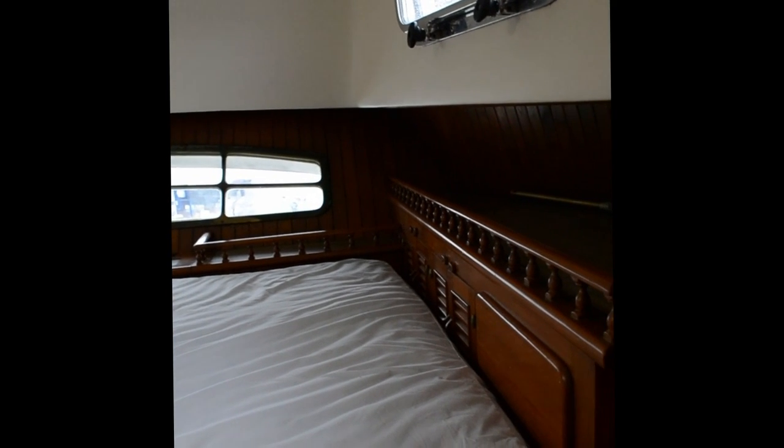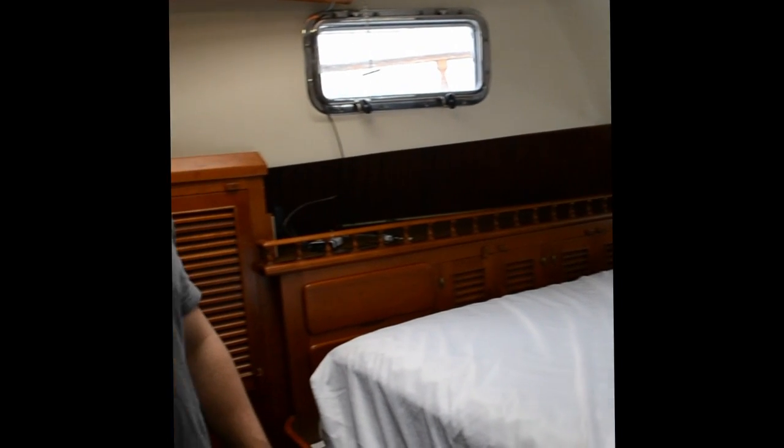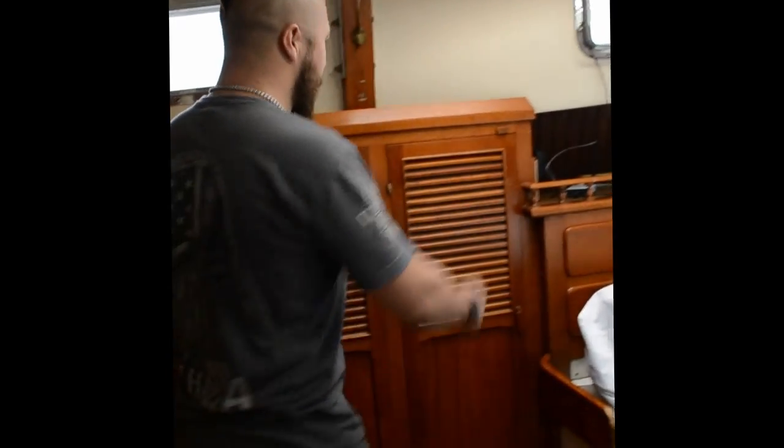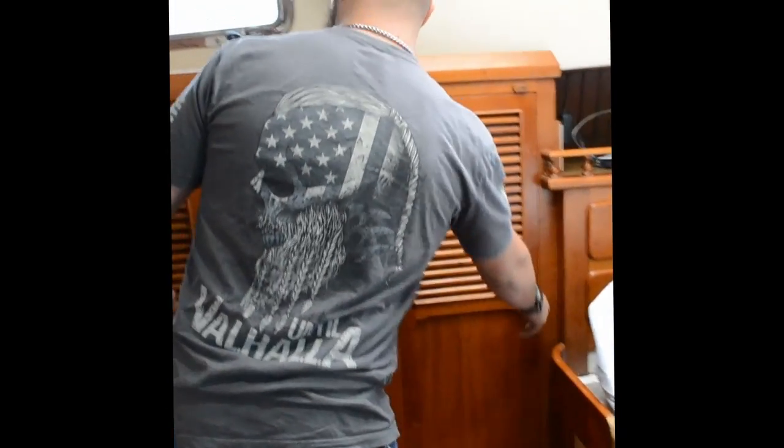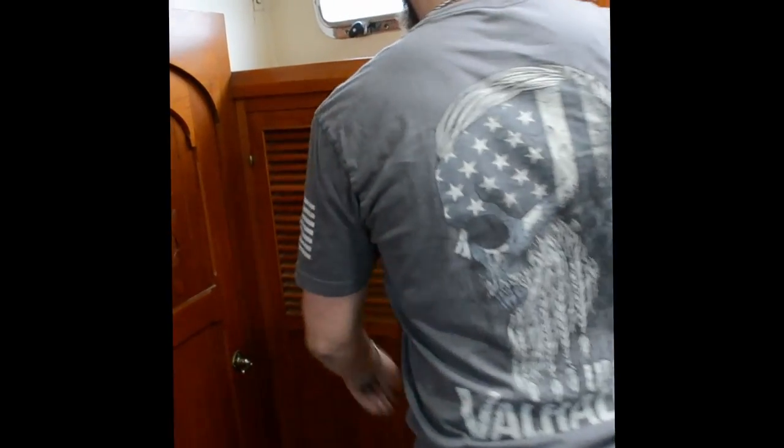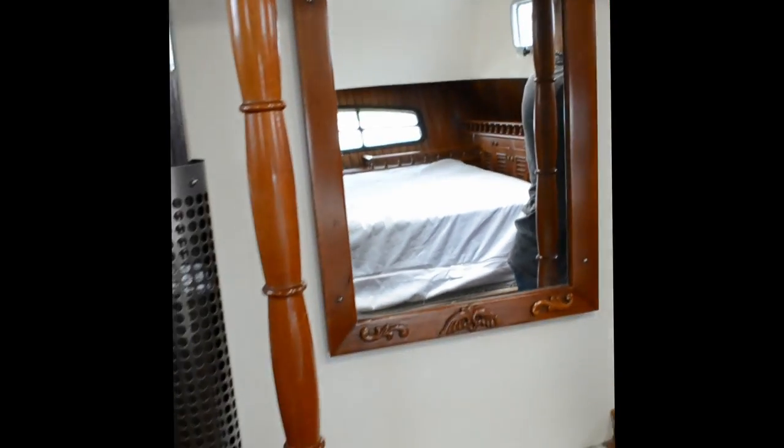Moving on back to the aft bedroom — we've got a queen-size bed, transom windows which are a big plus, lots of storage, lots of teak, and pull-out drawers. Some of this stuff will need updating obviously, but this is just what we're starting with. More to come in the future.